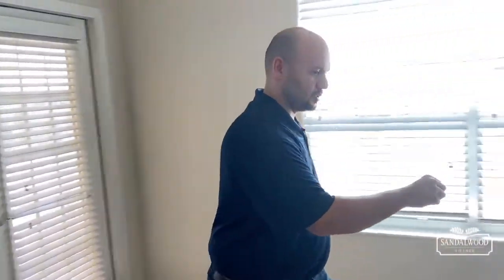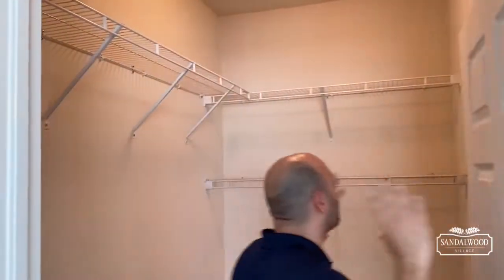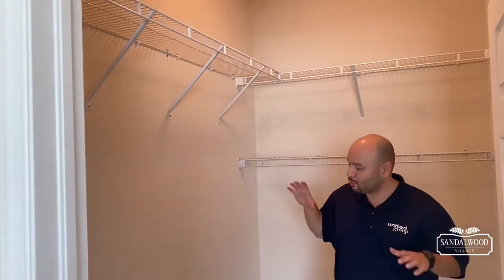One of the reasons why folks use this for the master is this amazing walk-in closet — are you kidding me? Again, lots of space, more storage. Add some shelving, add some racks, add some shoe racks, of course.